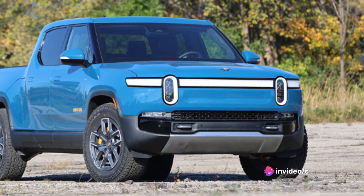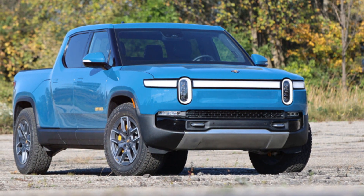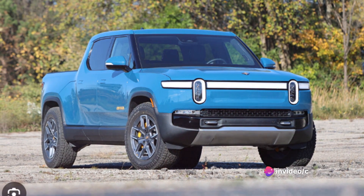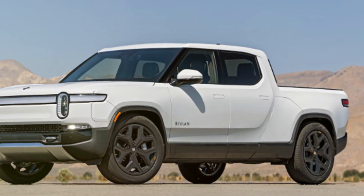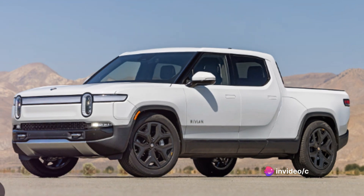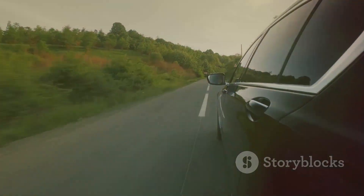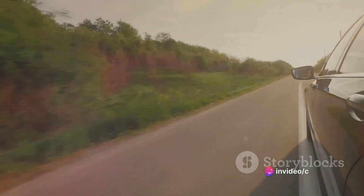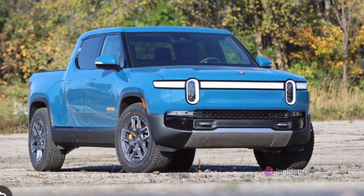Now let's talk about that all-important factor — the price. Rivian has positioned the R1T as a luxury electric pickup, and the pricing reflects this. The base model starts at around $67,500 before any available incentives. While this may seem steep, you're investing in a vehicle that offers exceptional performance, cutting-edge technology, and a premium eco-friendly driving experience. When you consider its capabilities, advanced features, and the savings on fuel and maintenance over its lifetime, the Rivian R1T makes a strong case for value for money.